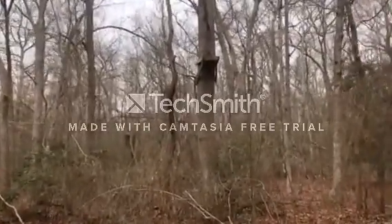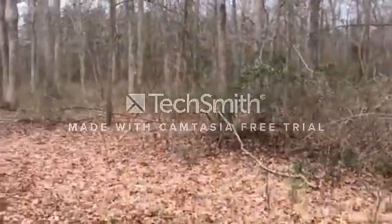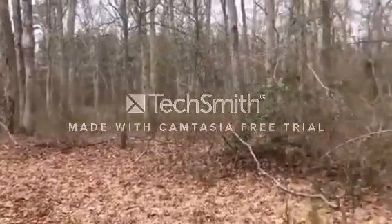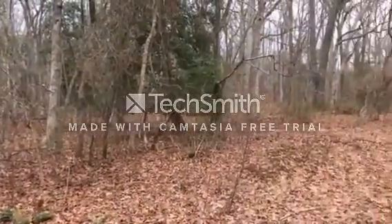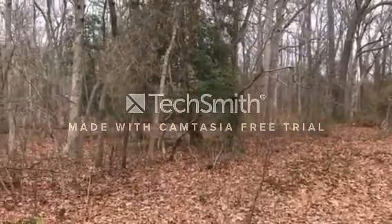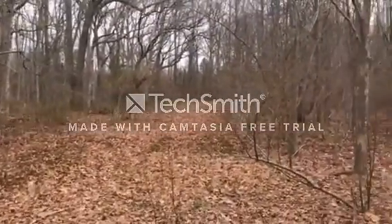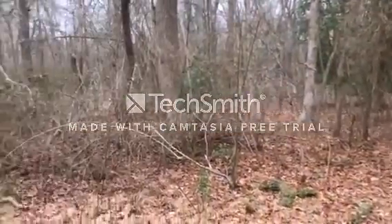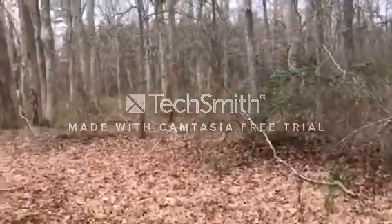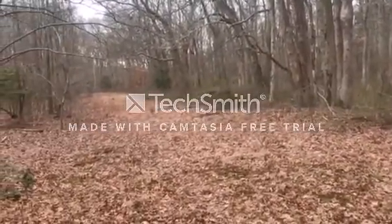It's an old stand. You might say to yourself, 'That's an old stand — probably not worth hunting, it's rotted, nobody hunts anymore.' But somebody hunted here at one time and there must have been a reason for them to take the time to build this stand. So this is an area you really want to scout around. Deer movements change and it might not be the best spot, but it's a clue.